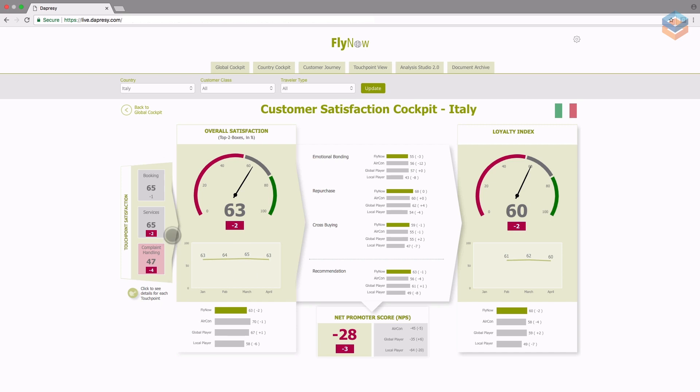By looking at all three sections, you can determine the overall satisfaction. Along the center of the screen, you can see that overall satisfaction drives these attributes. This means that the higher the overall satisfaction, the more likely it is that customers are loyal, will rebook, buy additional services, and recommend services to friends and colleagues. These four components create the loyalty index along the right, while recommendations directly drive NPS along the bottom.